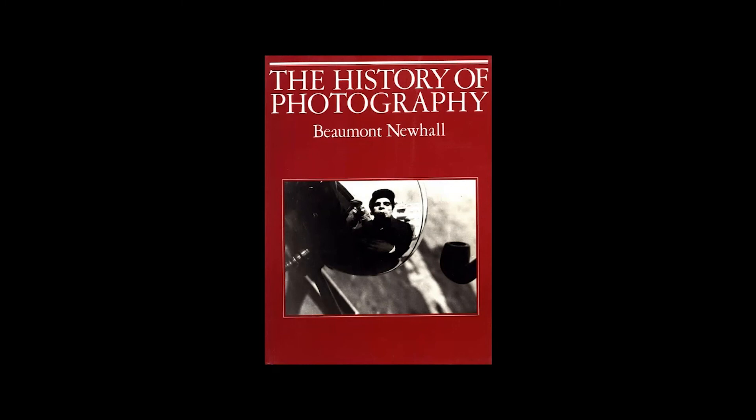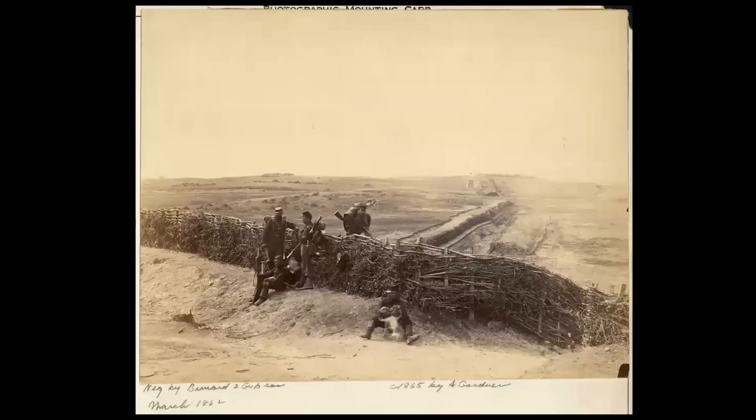And then comes Wedgwood, Niepce, the Daguerreotype, and Talbot's photogenic drawings — and those are just the first two chapters. So the conventional story told by Newhall and others shows photography progressing from those infuriatingly slow exposures of 30 minutes or more in the medium's earliest years, and then quickly celebrates the improvements in lenses and chemistry that made it possible to record portraits in much shorter times.